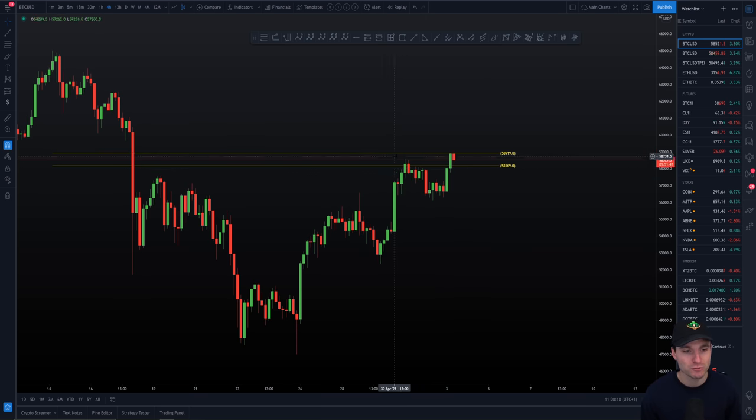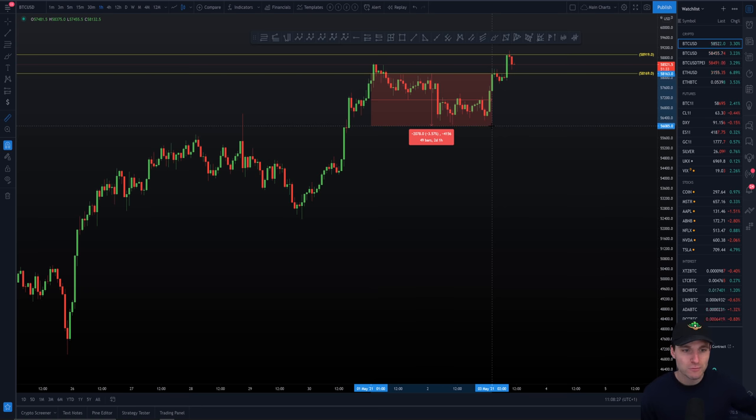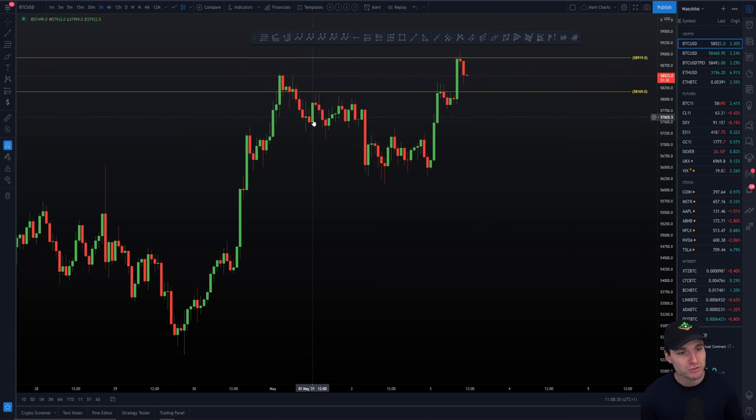We got a pretty substantial pullback. If we zoom into the one-hour chart, you can see we hit the bottom level of the CC. We got a pullback around 3.5% which lasted two days. So it really was two days of grinding down price action.